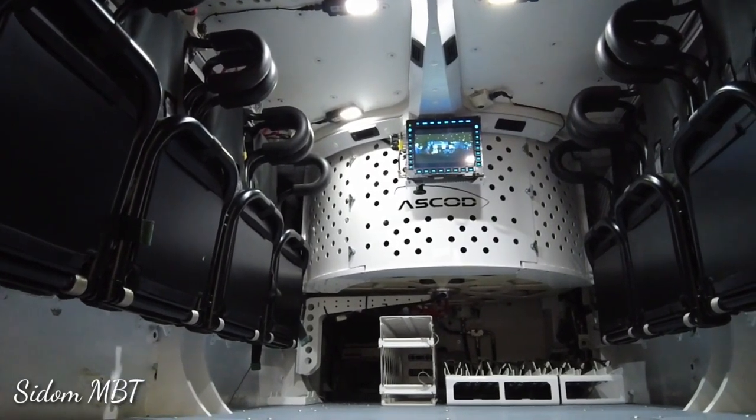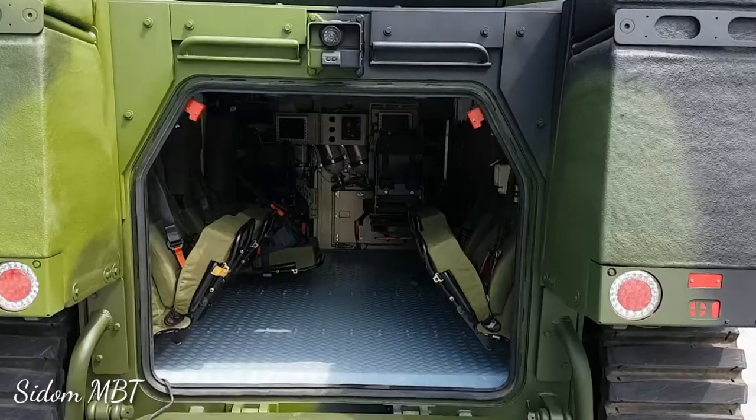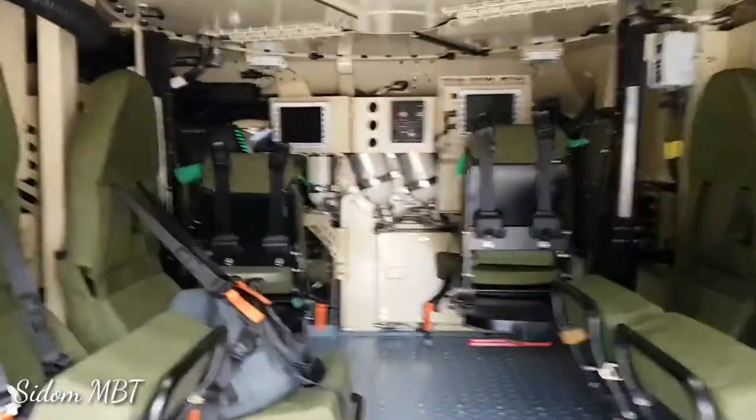In the armored personnel carrier version, it has a crew of two and carries eight troops. Dismounts enter and leave the vehicle via rear doors, and there are also roof hatches for observation, firing, and emergency exit.